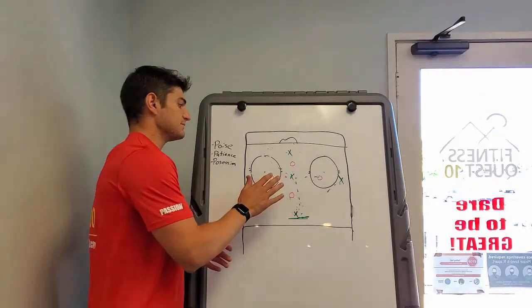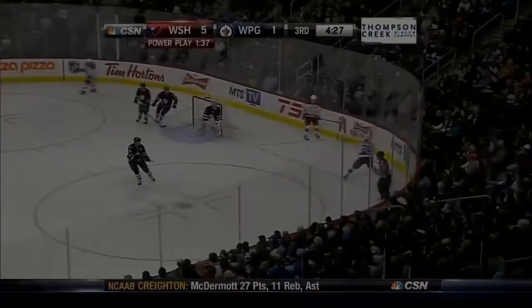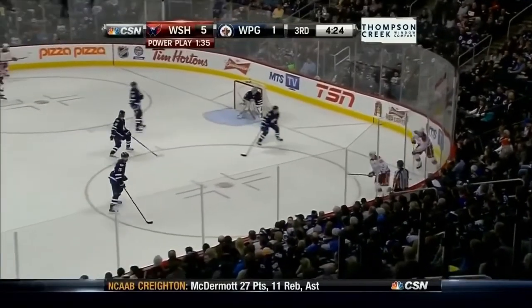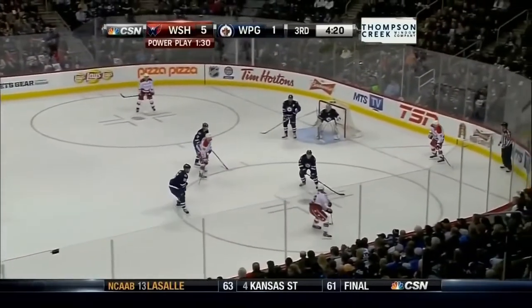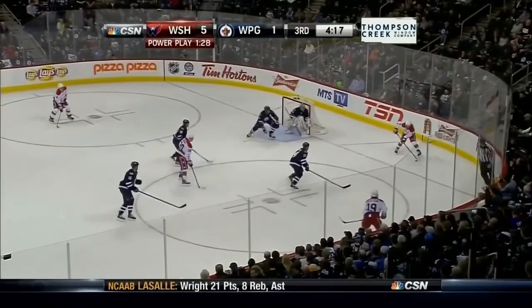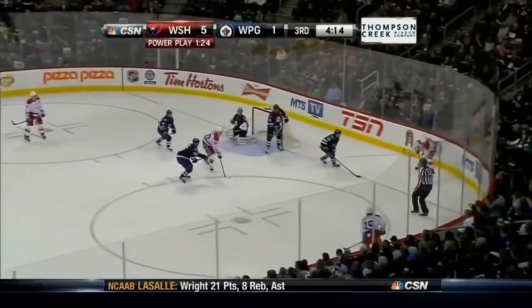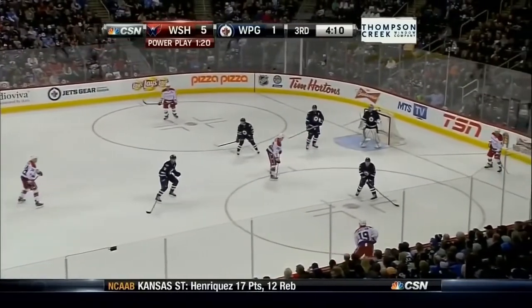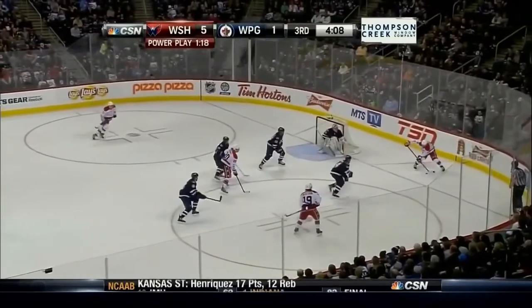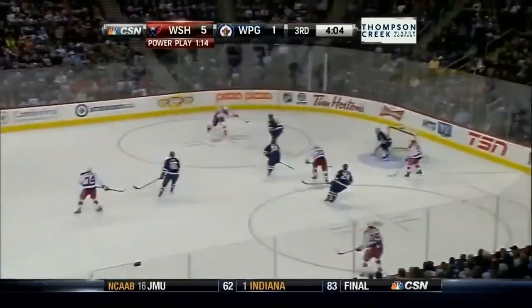So that's a basic overview of the 1-3-1 power play. Backstrom hooks up with Ribeiro. Who will he choose? Ovechkin to fire — Montoya makes the save. Backstrom tees it up for Carlson. Nicholas feeds to Ribeiro. Backstrom one more time — Carlson to Ovechkin. He scores!